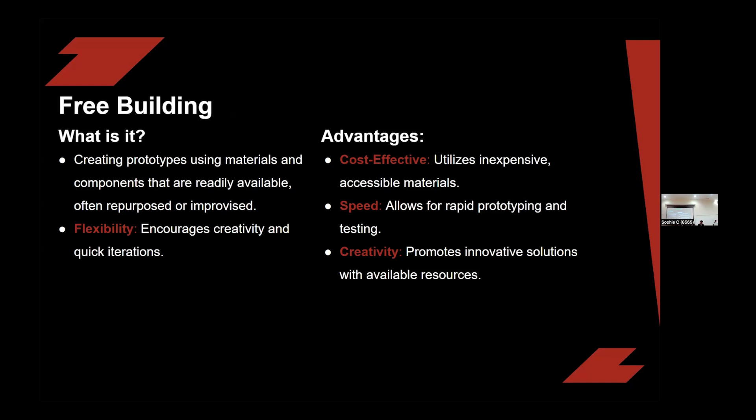With free building, there are many advantages. Number one, it's cost effective — when you're just taking materials that are around you, you don't have to spend much. You can quickly put things together and have them work. These simple prototypes don't require much design — they just test what you wanted to do. And last is flexibility and creativity: when something doesn't require much cost or time to make, you can test all the ideas you want, and testing all those ideas allows you to know what works best.